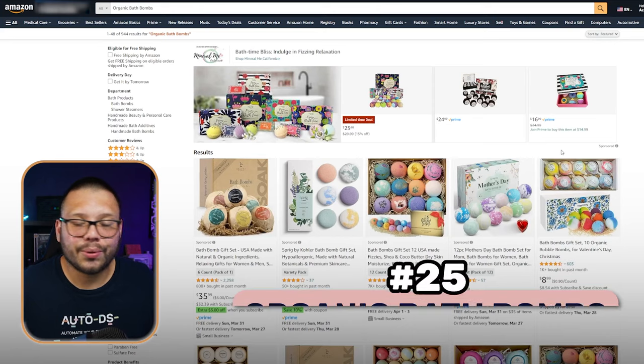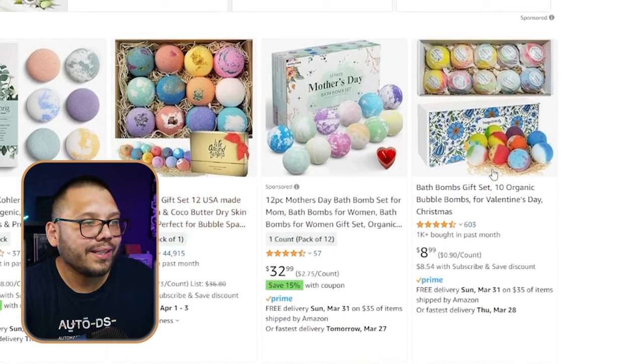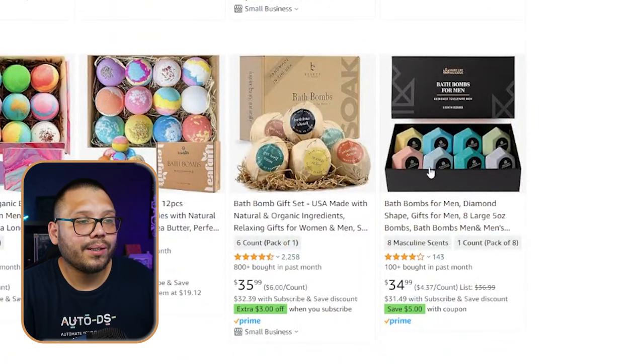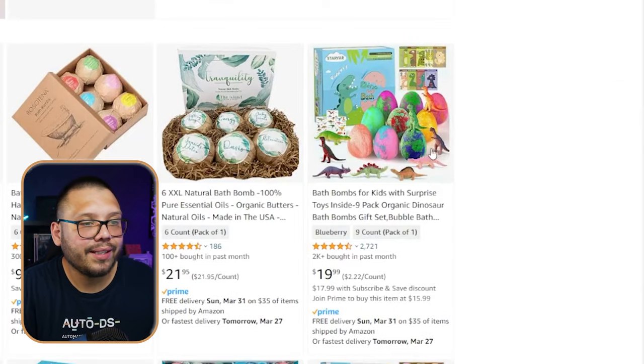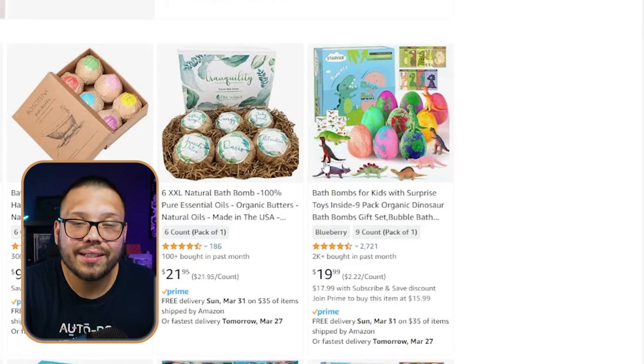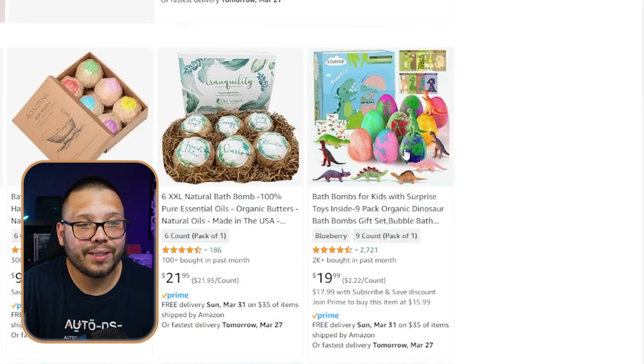Last but not least, we have the organic bath bomb. I mentioned that bath bombs were a craze at one point, and truthfully speaking, they still are. People still go for bath bombs, especially in different variations and shapes — that's one thing that gives them a little bit of a unique touch. You have the different ones that come in a few different colors, different aromas, and sometimes with different essential oils. And aside from those, you have some more fun ones: ones shaped like a diamond, ones with little swirls in them, ones that look like little eggs for kids and come with a little surprise toy inside. These different variations are what people appreciate because they're unique.